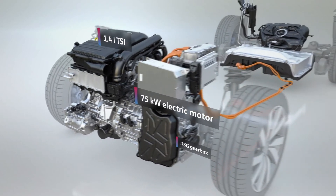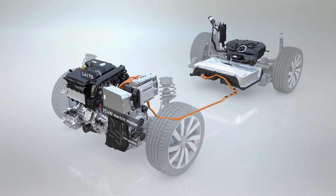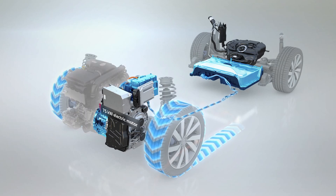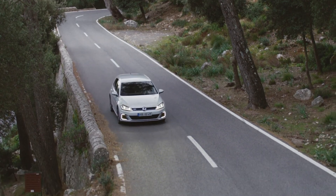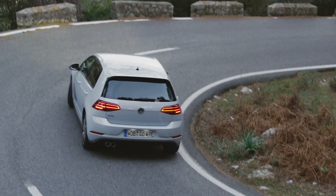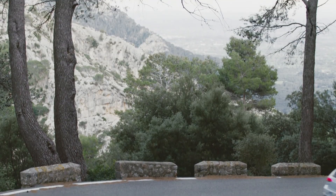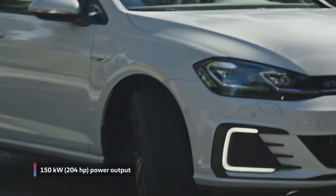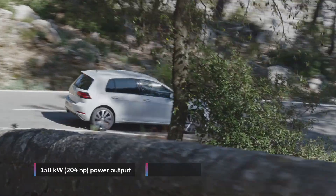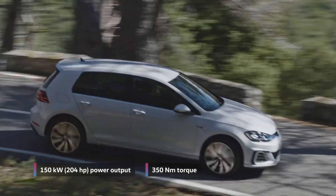The GTE handles short trips, such as the way to work, with zero emissions by using its electric motor. In EV mode, the TSI remains shut off — this can be seen live in the cockpit. In GTE mode, or when spontaneous power is needed, the Golf GTE concentrates its forces and develops its maximum power: a full 150 kW and 350 Nm of torque.